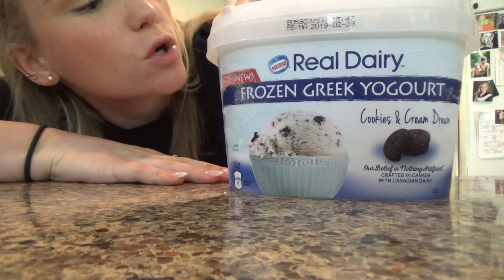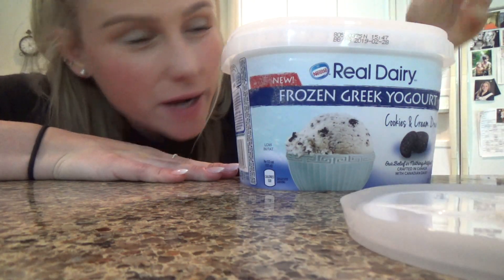I'll show you some of the groceries we bought — this frozen Greek yogurt, so try it out. Yes queen! Mmm, that's so good.